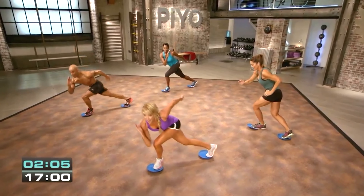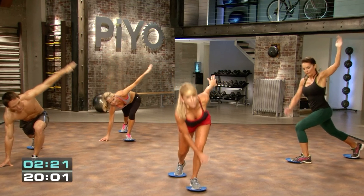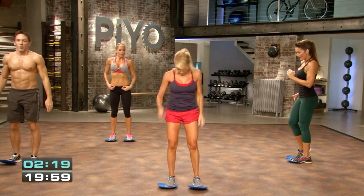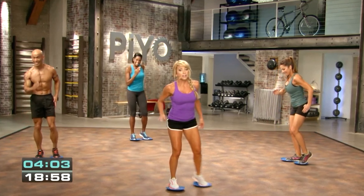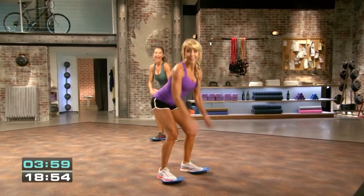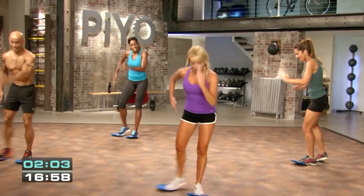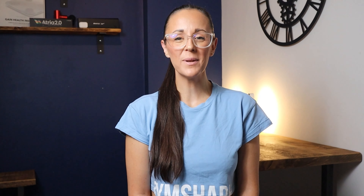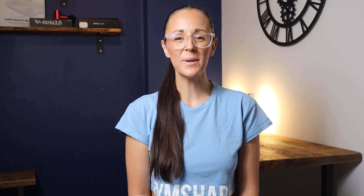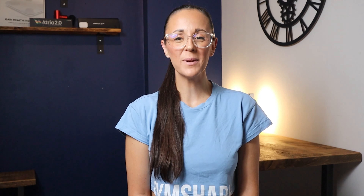The additional two PiYo Strength workouts are Full Body Blast and Strong Legs, and both are 30 minutes long. Both require the sliders. Full Body Blast is a total body workout that uses the sliders to push your fat-burning potential into overdrive. Strong Legs also uses the sliders to lunge, squat, and strengthen your way to amazing quads, glutes, and hamstrings for your strongest, leanest, most defined legs ever.